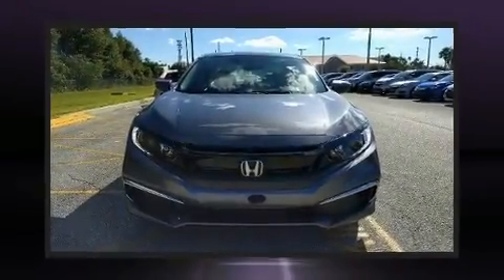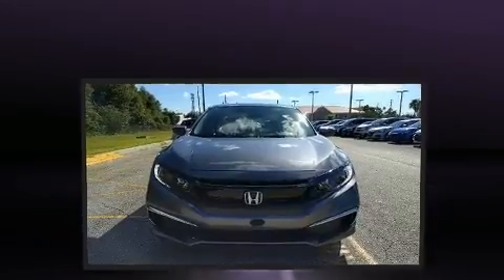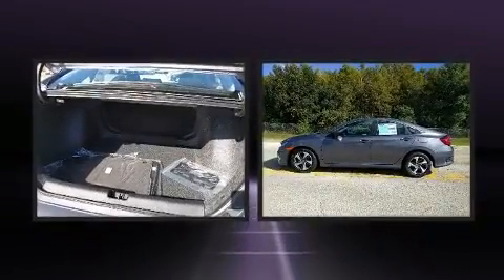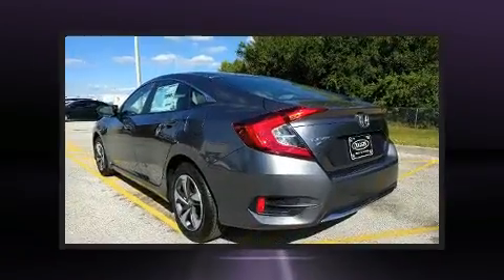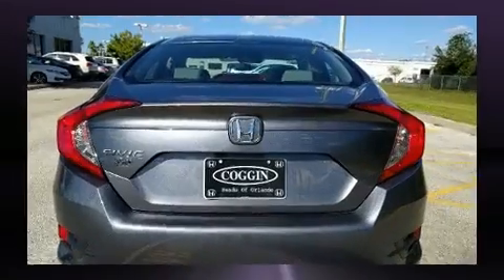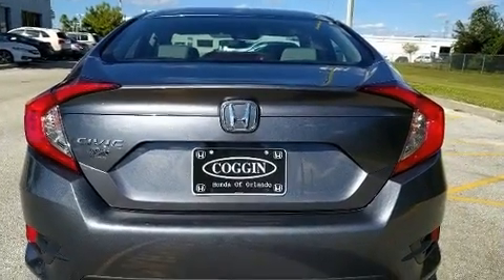The 2020 Honda Civic — this four-door, five-passenger sedan is waiting for you to take home. Under the hood you'll find a four-cylinder engine with more than 150 horsepower, and for added security, dynamic stability control supplements the drivetrain.